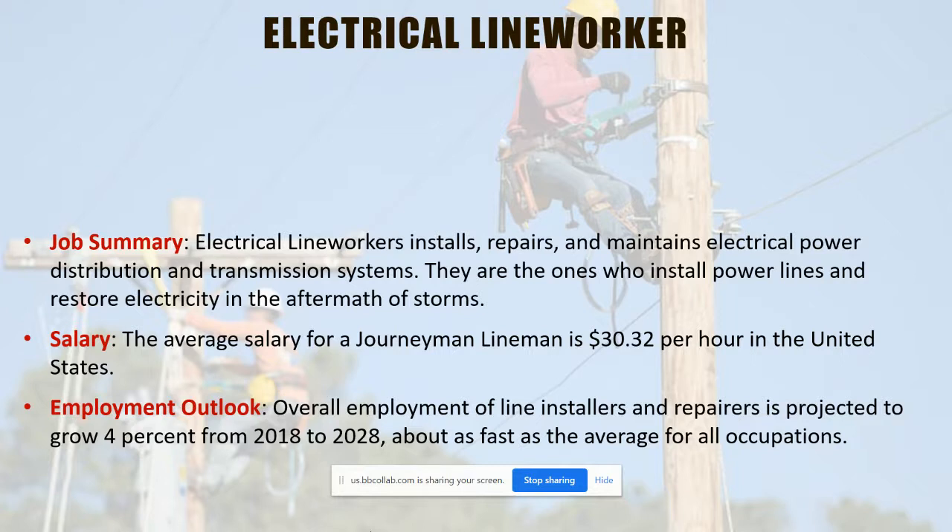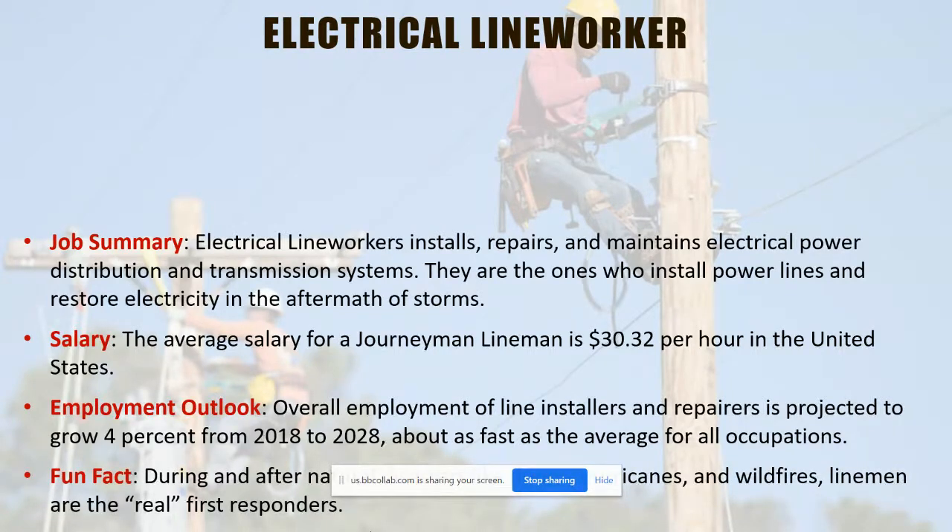There's going to be a shortage of linemen — a lot of baby boomers are retiring, just like with other construction trades, so the need is there. You have a very good chance of getting hired even before you graduate, as many of our students do. Line workers are also considered first responders. When emergencies happen, linemen have to get on the job first, sometimes before other first responders can do their work. We have customers on life support and feeding machines, so linemen are very important to get the power back on and help save lives.